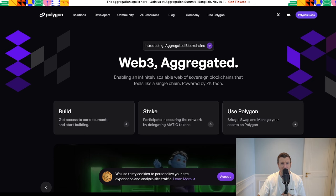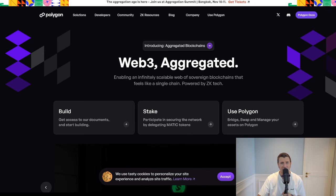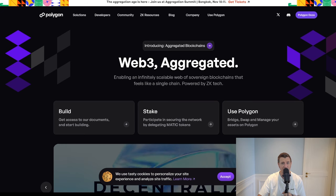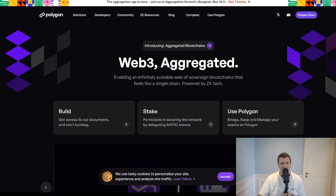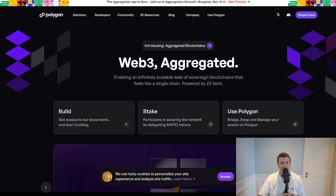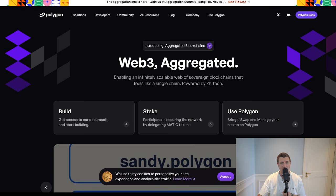POL is the new token replacing MATIC on the Polygon network. This upgrade is part of Polygon 2.0, which is transforming Polygon from a single proof-of-stake chain — also shortened to PoS — into an interconnected ecosystem of blockchains. POL is the native gas token and staking asset used across the Polygon network, making it critical for securing and powering the system.